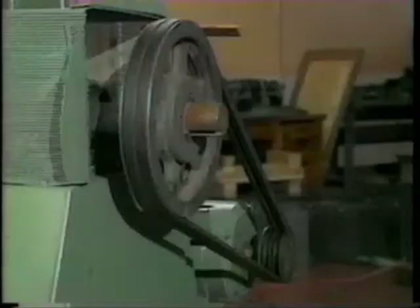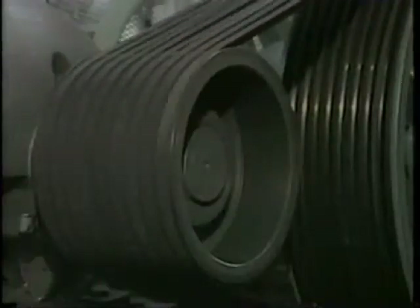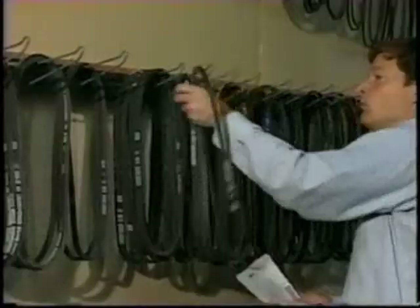This program will focus on a small but crucial component of the power transmission process: the V-belt. The program will explain why V-belts are so effective, detail their advantages, and show how to identify and select the correct style of belt.